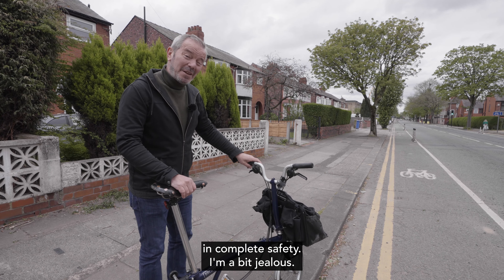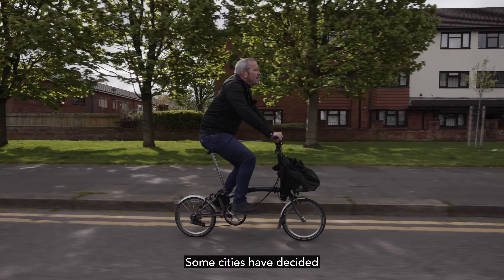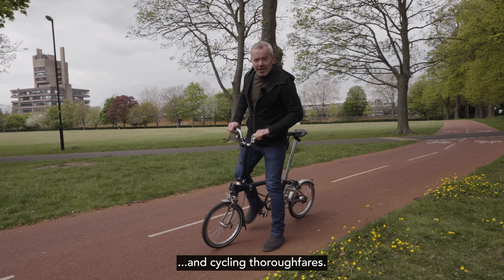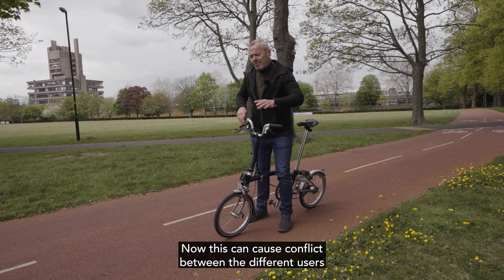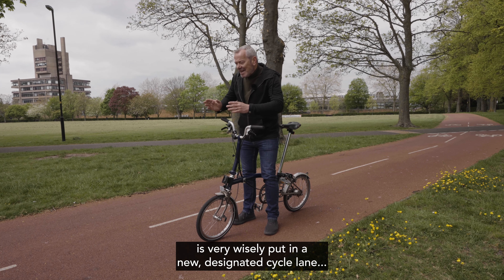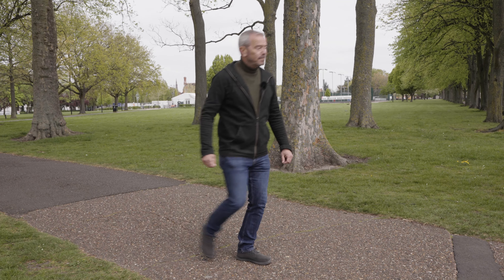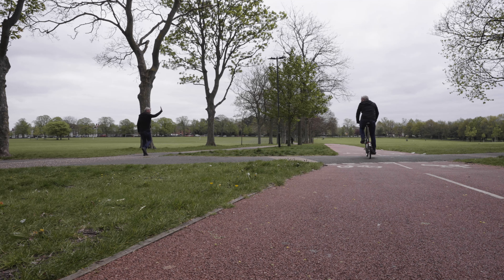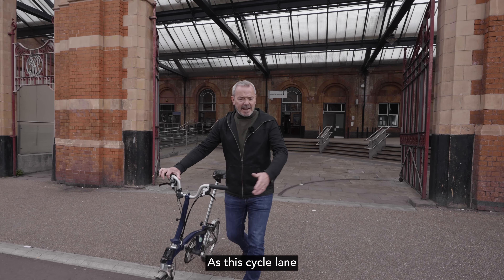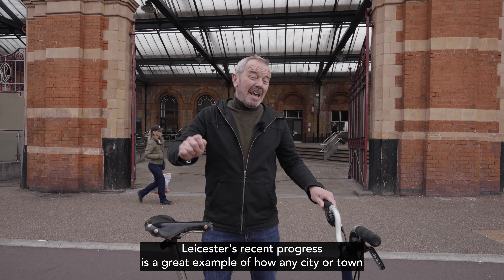Some cities have decided to use their green spaces as both walking and cycling thoroughfares. This can cause conflict between different users, so what they've done here in Victoria Park, Leicester, is very wisely put in a new designated cycle lane next to the existing footpath to avoid upsetting anyone. This cycle lane, right at the front door of the main station, demonstrates Leicester's recent progress.